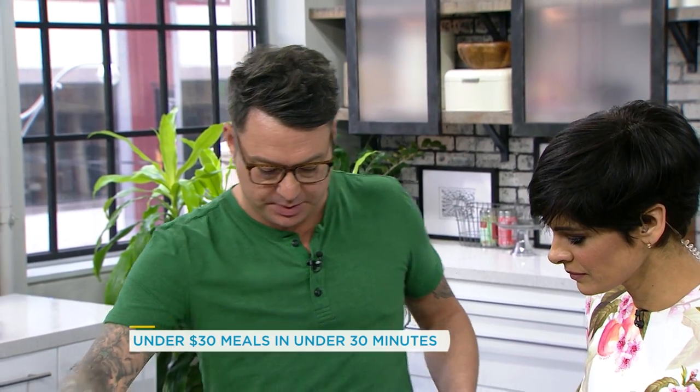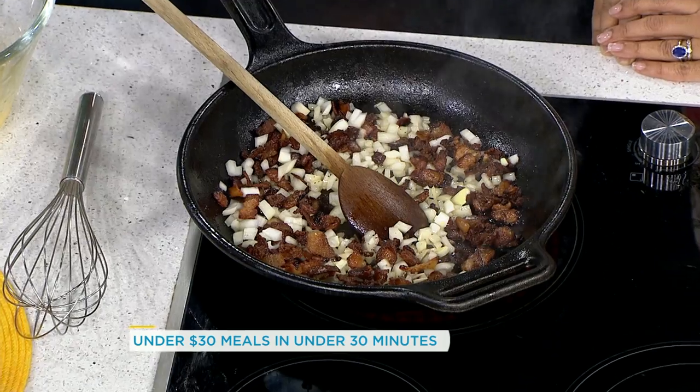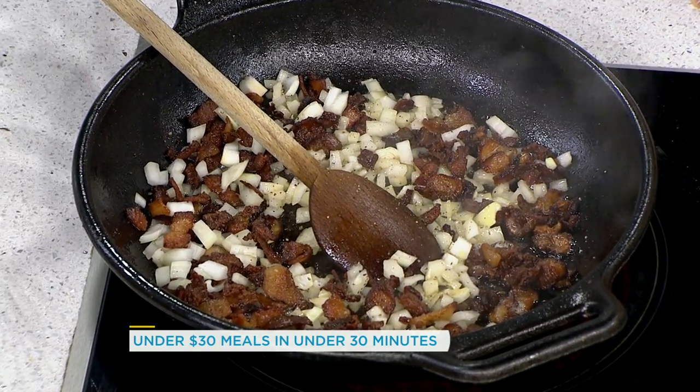Are you a breakfast for dinner kind of girl? It's the best mom's secret weapon at dinner. So we're gonna make a BLT frittata. A little bit of crispy bacon — and the bacon's pretty salty — so just when I put the onions in, a couple twists of pepper, and it just kind of seasons the onions really nicely.